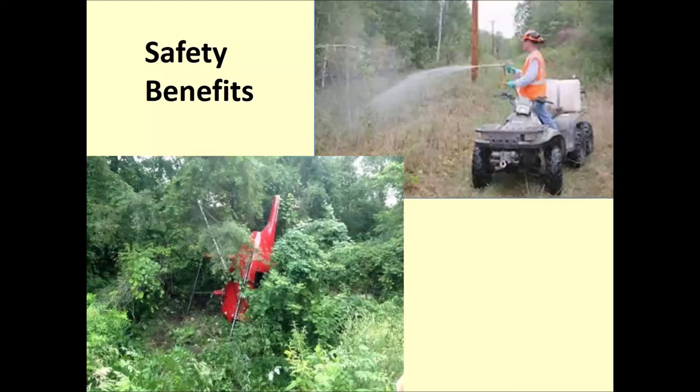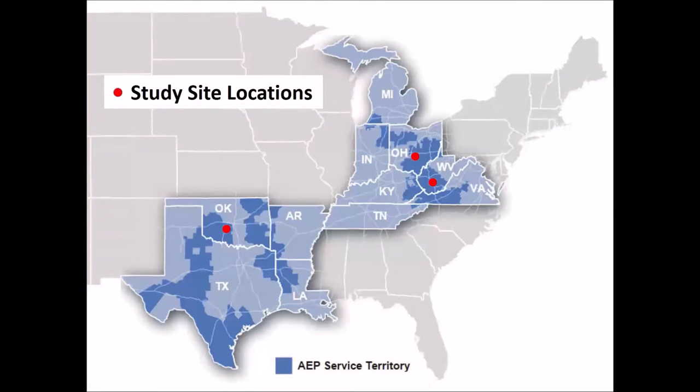We worked with Cardno to develop the seed mixes and applied them at three different sites within our service territory. We're a very large company with operating territory in 11 different states. We created regionally appropriate seed mixes and tested them at a site in Oklahoma, a site in Ohio, and a site in West Virginia — each one geographically very different. We also developed criteria for creating the seed mixes, including that they had to be applicable to multiple situations: dry upland areas, bottomland areas, coastal plains, semi-arid areas, and steep slopes.